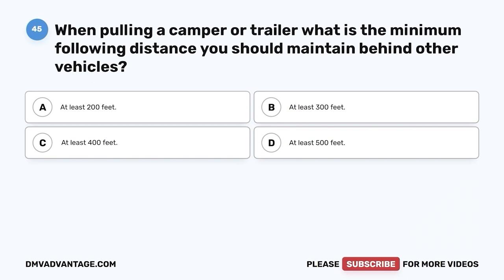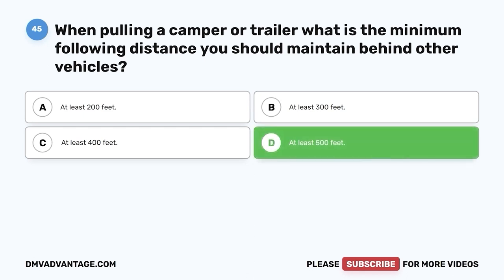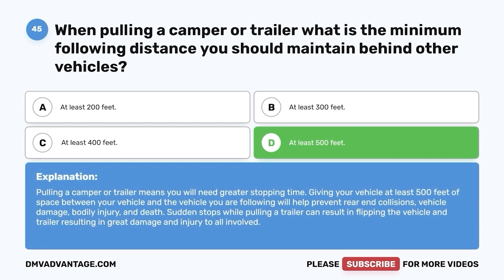Question 45. When pulling a camper or trailer, what is the minimum following distance you should maintain behind other vehicles? A. At least 200 feet. B. At least 300 feet. C. At least 400 feet. D. At least 500 feet. The correct answer is D, at least 500 feet. Pulling a camper or trailer means you will need greater stopping time. Giving your vehicle at least 500 feet of space helps prevent rear-end collisions, vehicle damage, bodily injury, and death. Sudden stops while pulling a trailer can result in flipping the vehicle and trailer.